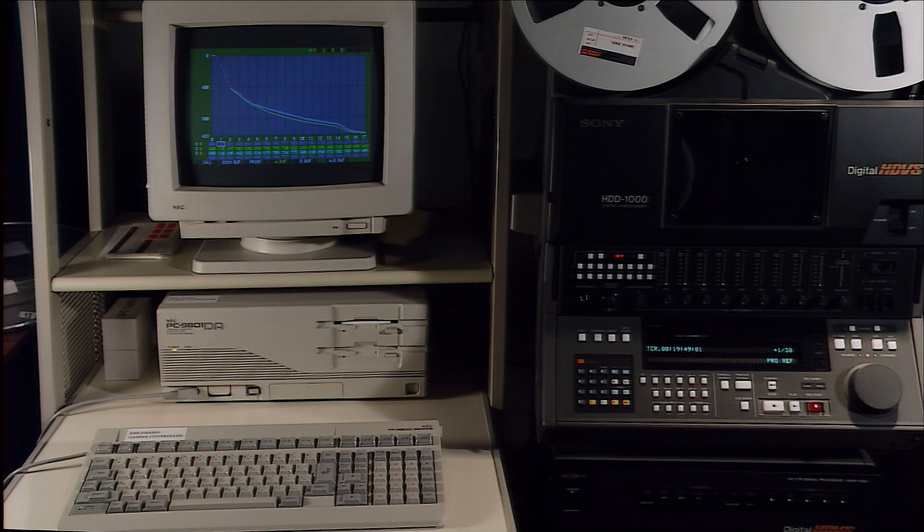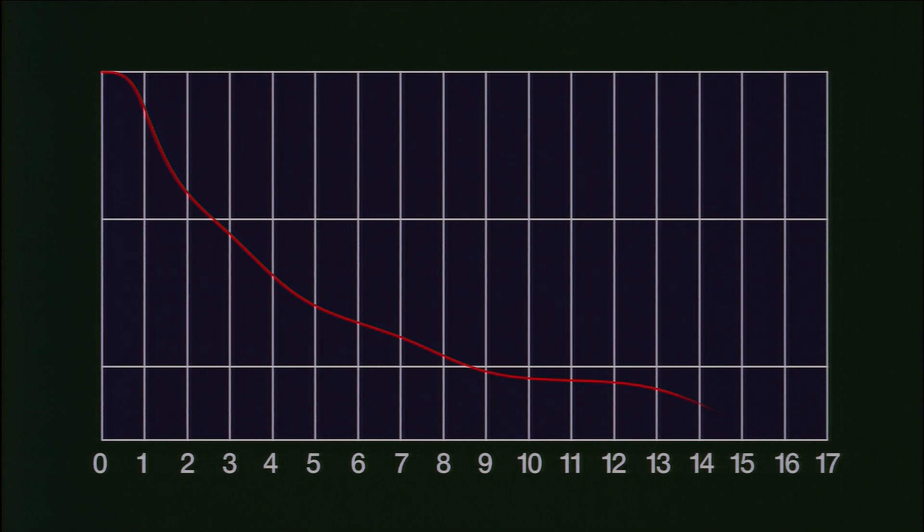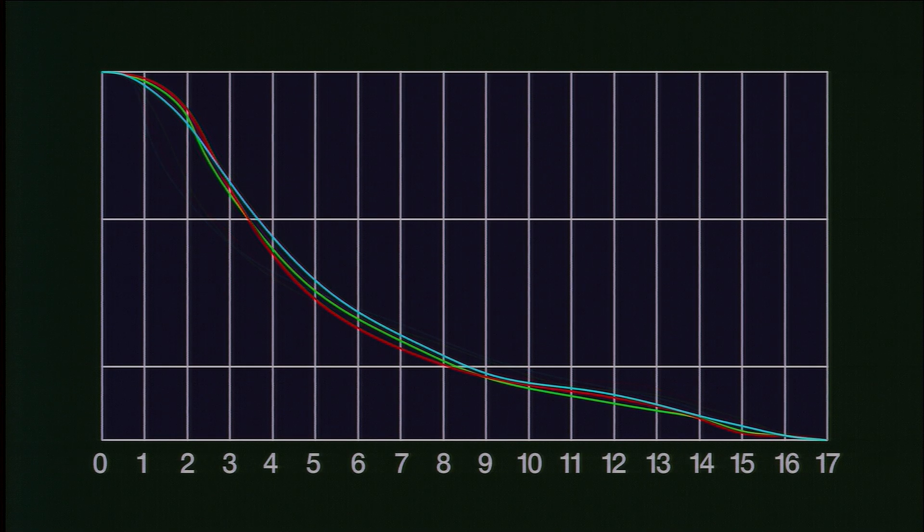The EBR's unique colour and gamma correction systems provide unparalleled colour transfer flexibility, providing independent control for each colour. This in turn gives extremely fine control over highlights and black, helping to meet desired production requirements.